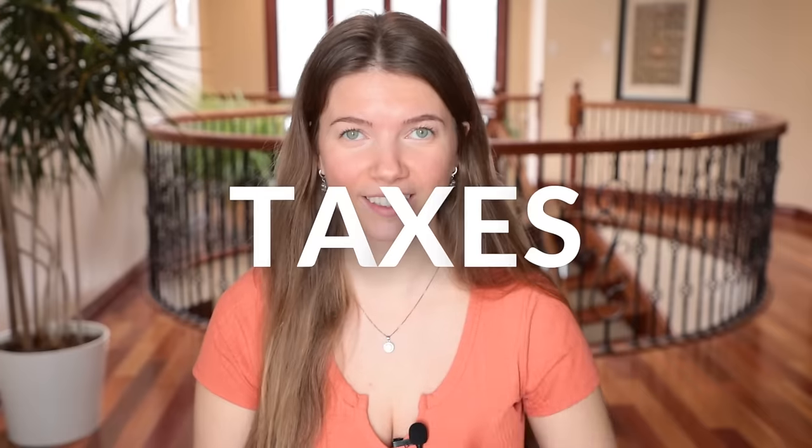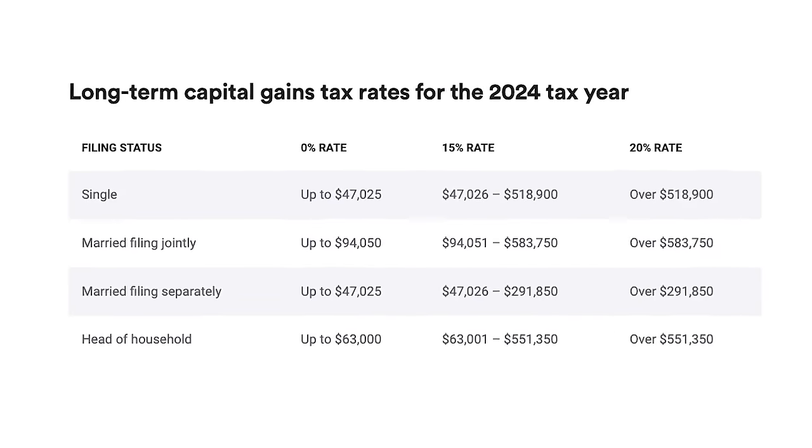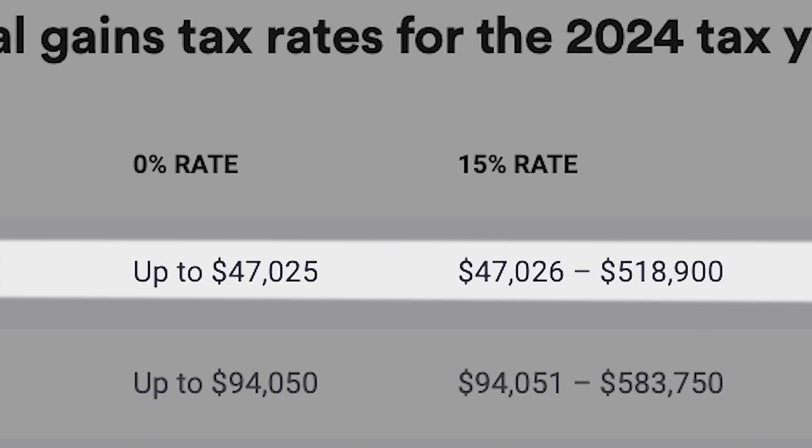The least effective use of harvested short term losses would be to apply them to long term capital gains, and it all comes back to taxes. Short term gains are taxed at your regular income tax rate, so whatever your taxable income is for the year as a single filer, depending on what tax bracket you fall under, all short term gains are taxed at the same rate as your income tax. So trying to minimize this as much as possible is the key.